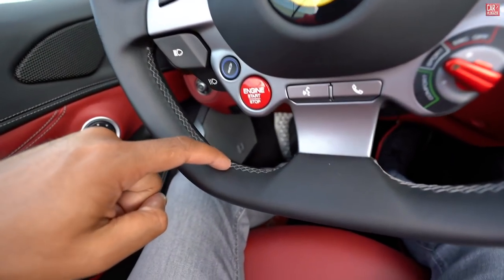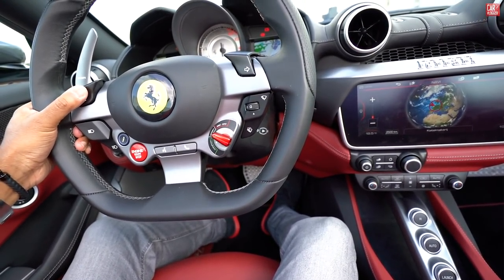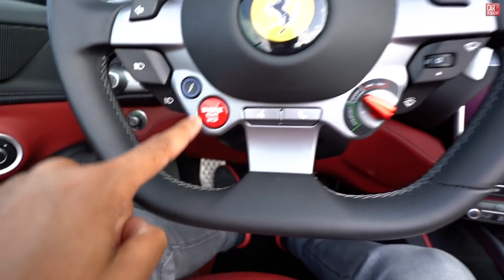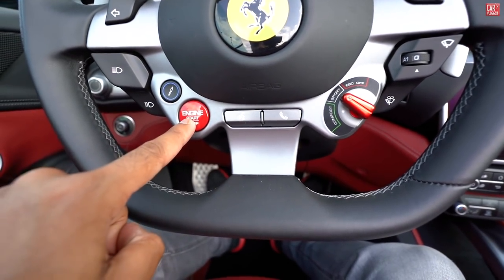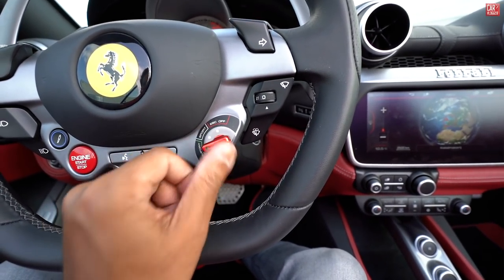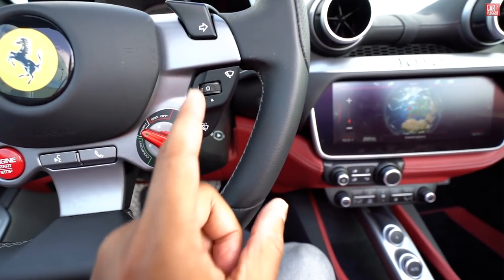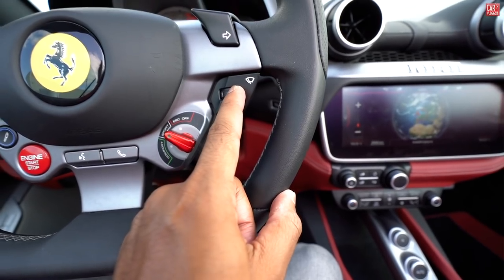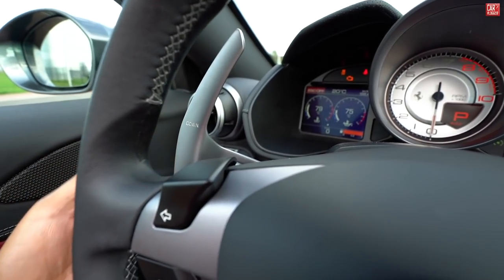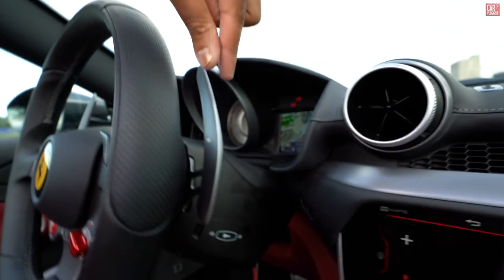The steering wheel has Charcoal gray stitching on the inside with a really firm grip. Blinkers separated for left and right, controls for light switches, the bumpy road switch, and the most important button — the engine start/stop button. Also voice controls, telephone controls, the switch for comfort, sport, or the most fun: ESC off. Wiper switch — they're working. And the famous Italian shift paddles — shift down, shift up — made in aluminum.